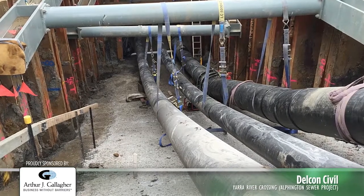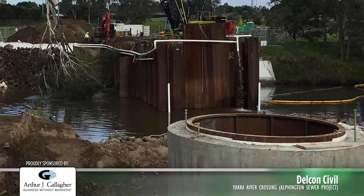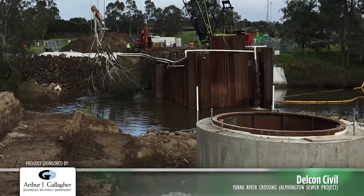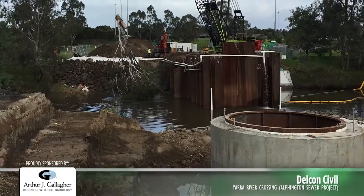Construction occurred via an open-cut technique with three access points: two pits on the northern bank and one pit on the southern bank, with an interconnecting cell in the centre of the river.